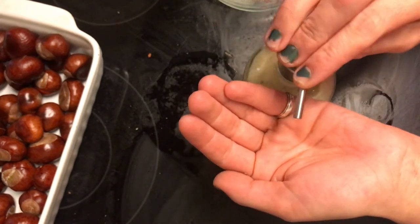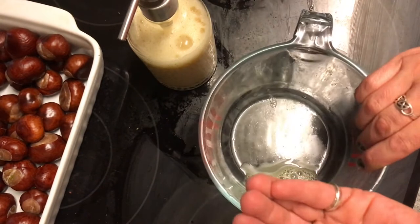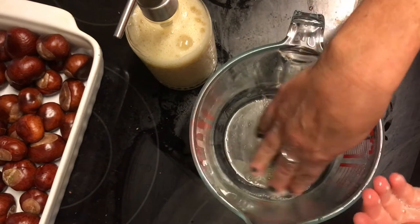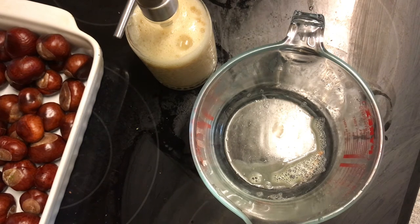Let's give this a go and see what happens. And we have bubbles! My hands are beautiful and clean, and they actually smell really nice too. The lavender didn't quite overpower the smell of everything else, but they still smell lovely. So I love this one, and this one is going on our bathroom sink.